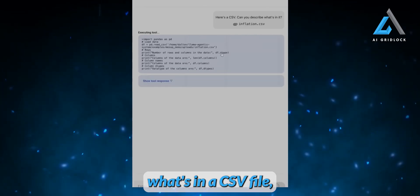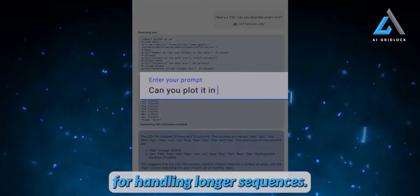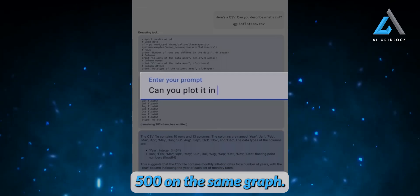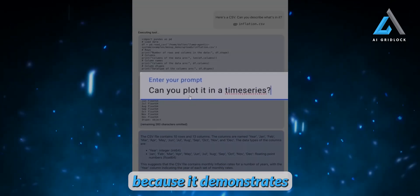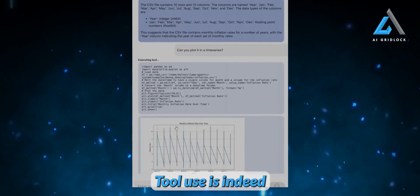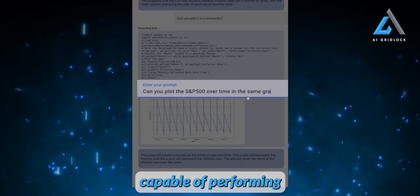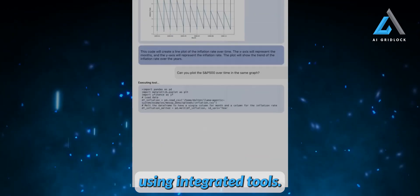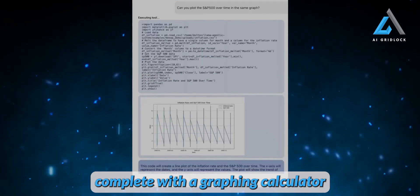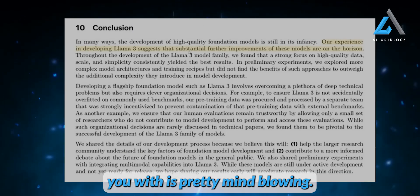Another standout feature is tool use. Llama 3.1 can describe and analyze what's in a CSV file, boasts a 128K token context length for handling longer sequences, can plot data on a time series graph, and even overlay the S&P 500 on the same graph. This demonstrates the model's proficiency in using tools to execute various tasks. Tool use is indeed the next stage for AI systems, paving the way for generally intelligent systems capable of performing a wide array of functions.